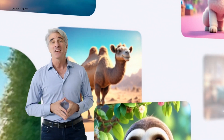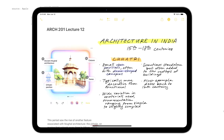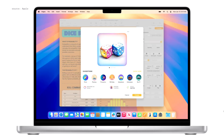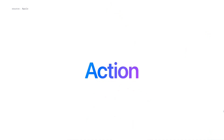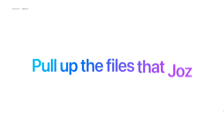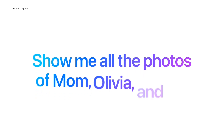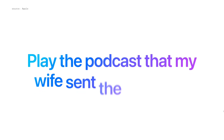In addition to messages, this experience is built into apps throughout the system, like Notes, Freeform, Keynote, and Pages. Another way Apple Intelligence is deeply impactful is its ability to take action across your apps. So you can say things like, pull up the files that Jaws shared with me last week, or show me all the photos of Mom, Olivia, and me, or play the podcast that my wife sent the other day.